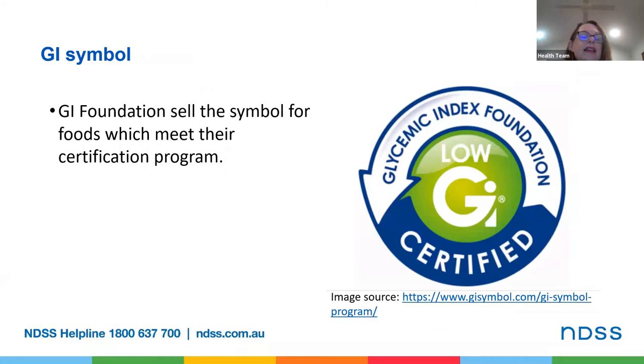I don't want to talk too much about glycemic index or GI here — it could be a webinar all on its own — but you will see this symbol on some food packages. Foods with the GI symbol have been laboratory tested to be a lower glycemic index, which means you'll have a lower and slower rise in blood glucose levels. If you want to know more about glycemic index, check out the Glycemic Index Foundation's website. They have a great list of foods that you can look through to work out what foods are lower GI.